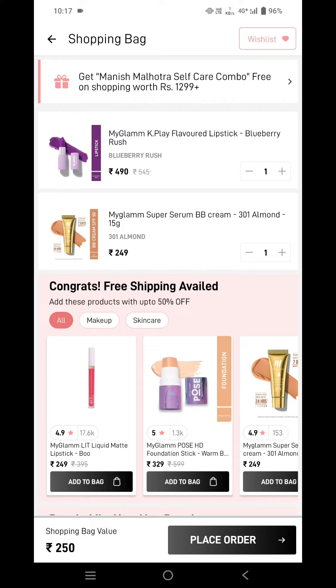Now you can see I'm only paying 250 total — 249 rupees for the MyGlamm Super Serum BB Cream and just 1 rupee for the K-Play lipstick. That's it for the video, and if you have any queries please comment down below.